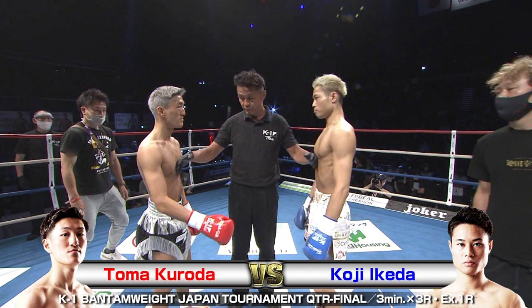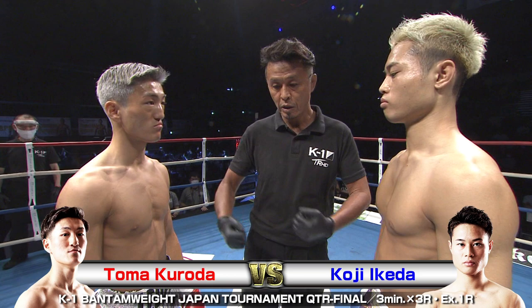Welcome to K1 World Grand Prix 2021 Japan. This is the K1 Bantamweight Japan tournament at the Yokohama Butokan. I am Russell Goodall, and I'm Nicholas Pettis.